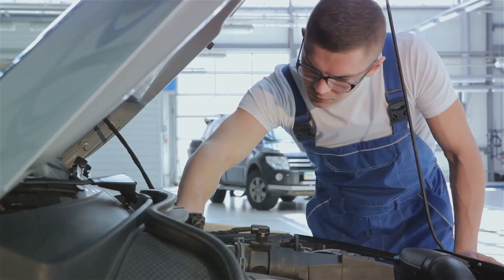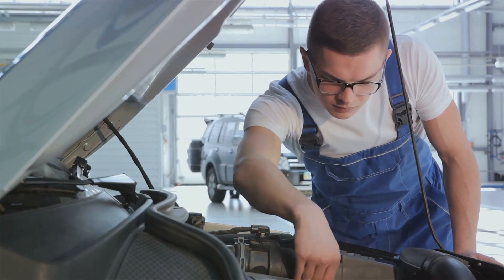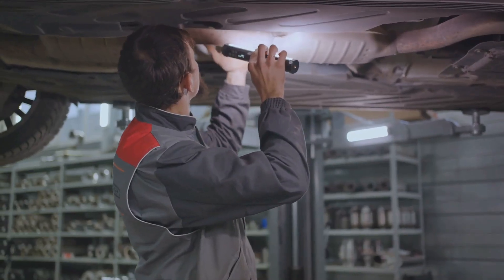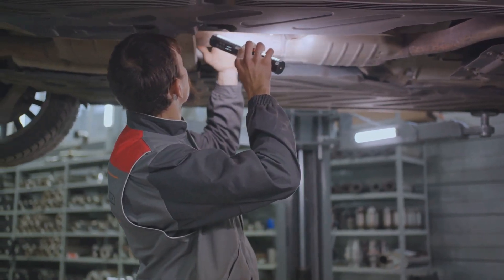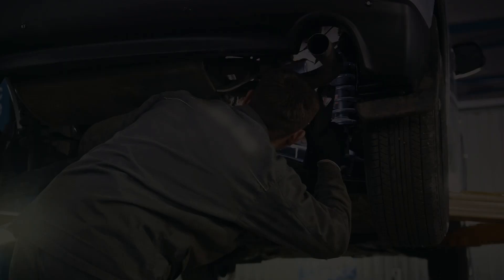Fuel caps will be checked to ensure they fasten securely as well. The exhaust emissions are examined to ensure they meet the requirement for the age and fuel type of the vehicle. The vehicle's brakes are examined for performance, operation, and condition. Other checks include the tires and wheels, seatbelts, mirrors, wipers, and windscreen for any chips or cracks.